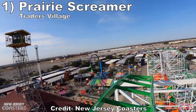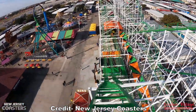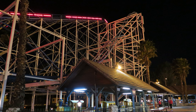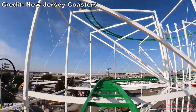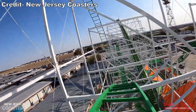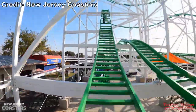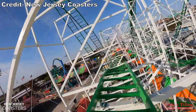Coming in at number 1 is Prairie Screamer at Trader's Village. This is the largest coaster Myler ever built and it also happens to be their best by a long shot. I experienced this coaster at its former home at Scandia, Ontario, and I am glad this ride was saved. It is a series of drops and turnarounds — the layout is repetitive, but it has some intense airtime. You violently get tossed into that lap bar, and the turns are completely unbanked, leading to some nice laterals as well. This ride is very underrated and a pure riot.